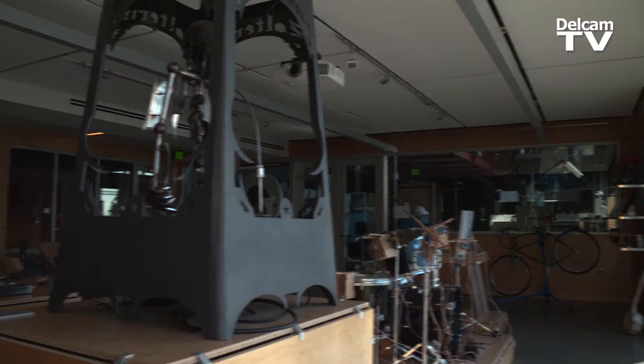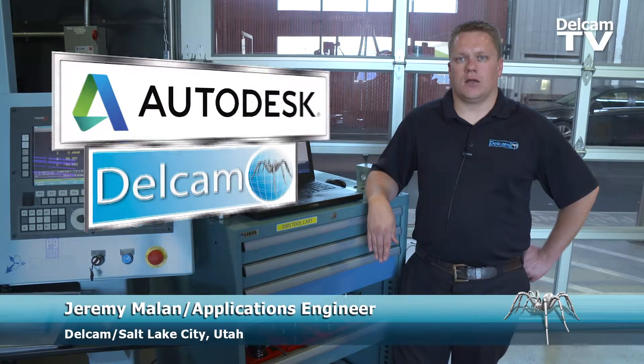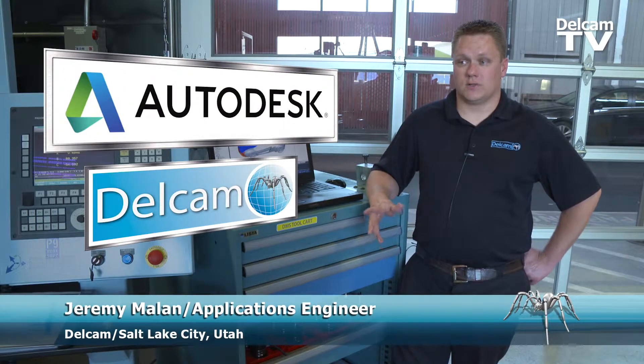It's not every day you can come out to a machine shop that's overlooking the bay — it's just a really great facility. Delcam is now a wholly owned subsidiary of Autodesk, which is one of the reasons we're here today.